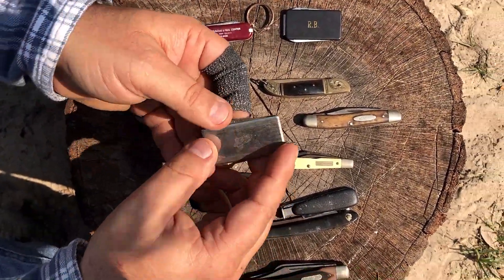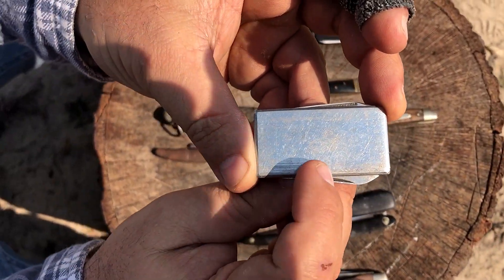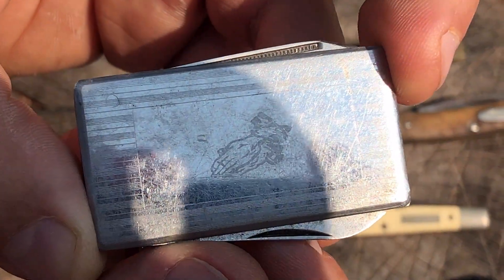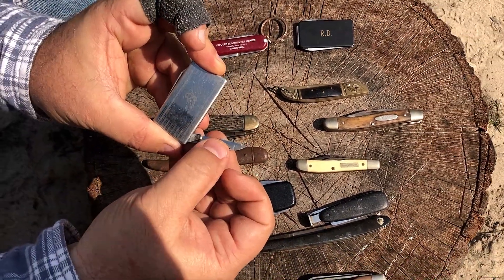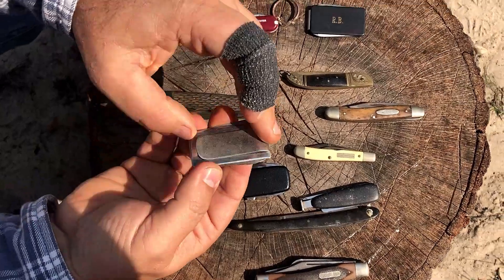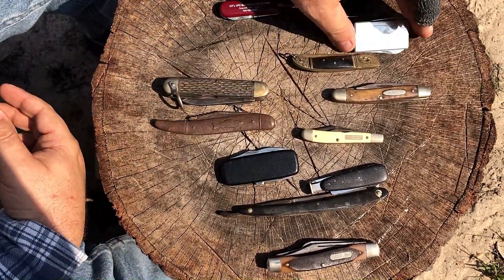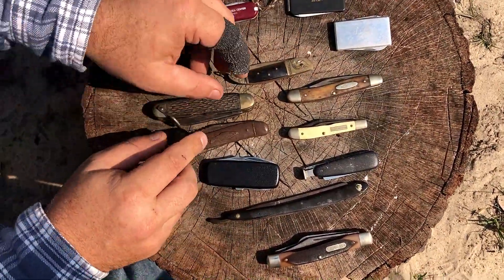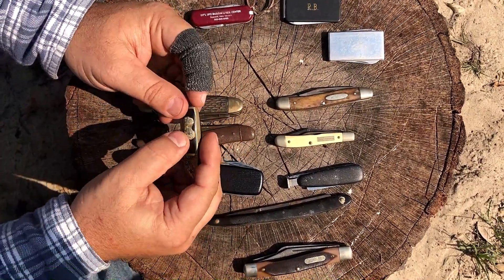My mom got me this one many years ago, before I graduated high school. You can see praying hands right there — faint clasped hands. My mom always told me to always remember to pray. It's stainless steel, made in Japan. A lot of people use this as a money clip or just stick it in their pocket.